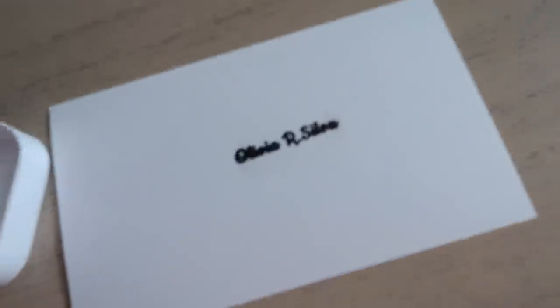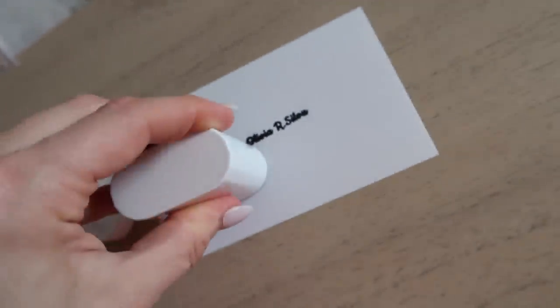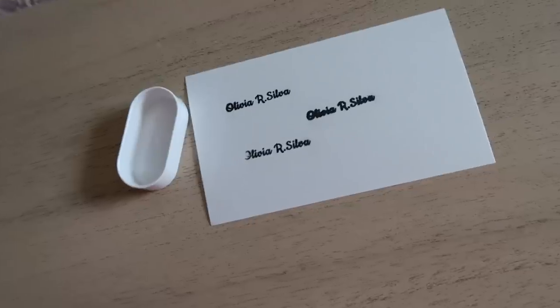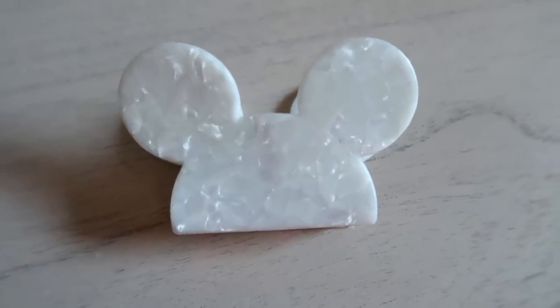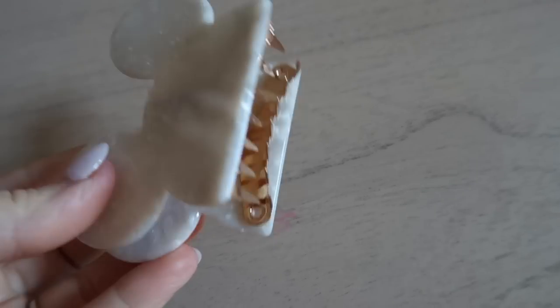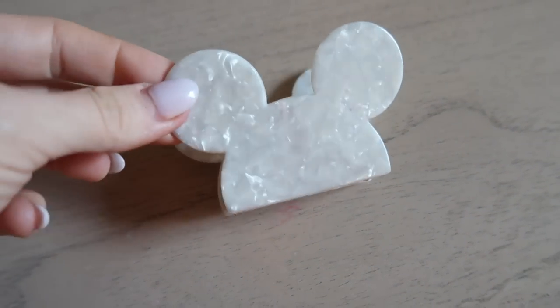Olivia's starting school soon and I saw this for a dollar — I couldn't believe it. I'm mostly using it for her clothes. Can you believe you can get a customizable stamp on Temu for a dollar? I already tried it on her sleeping sack, washed it, and it didn't come off — great news. I don't usually love Disney things, but this Mickey claw clip was too cute to resist.